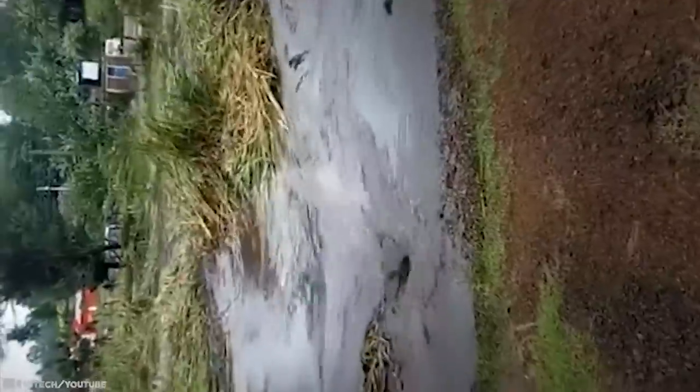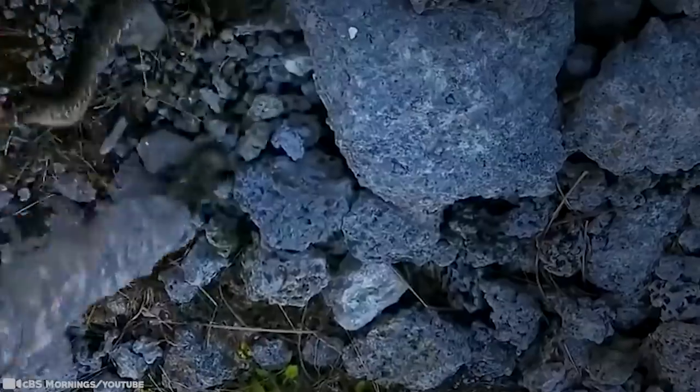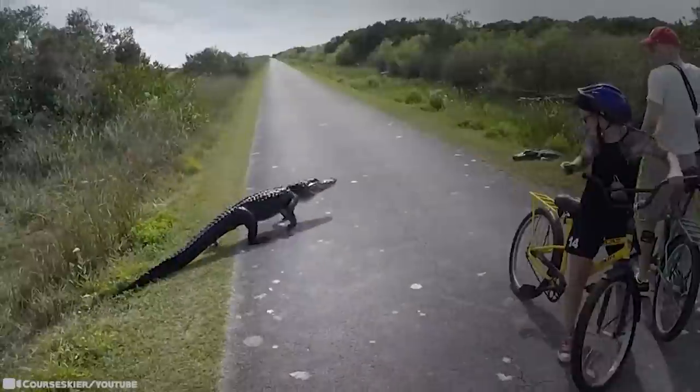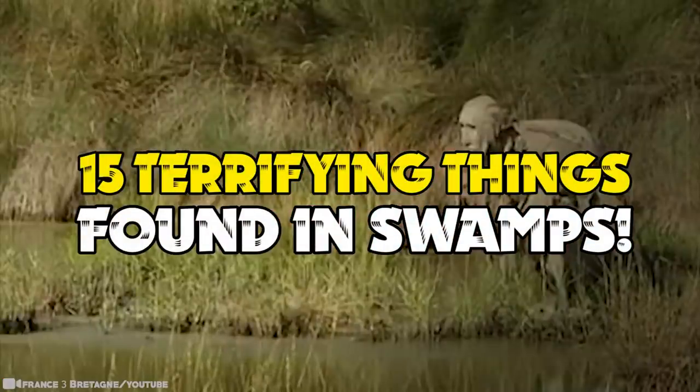From the depths of the ocean to the rainforests of the Amazon, many places on this planet are teeming with life, however small it may be. One of these environments is a swamp — basically a forested wetland found in an area of low elevation. But so much of the freaky things about swamps are what we can't see. Maybe it lurks in its depths or hides in the shadows. You might want to see these videos before you make your next visit: 15 Terrifying Things Found in Swamps.